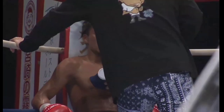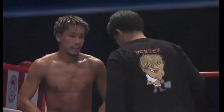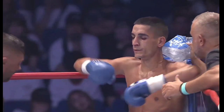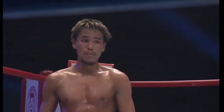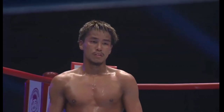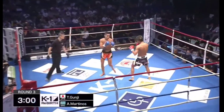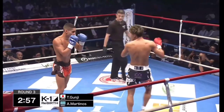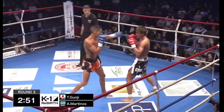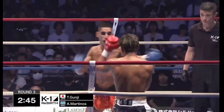This is definitely adding up. Gunji's been rattled around a little bit, so it doesn't surprise me to see him sit down, collect his thoughts. Third and final round of this K1 featherweight super fight — Japan versus Greece from inside the Yokohama Arena. Martinos comes out with the jabs, Gunji with the leg kick, good outside kick from Martinos.